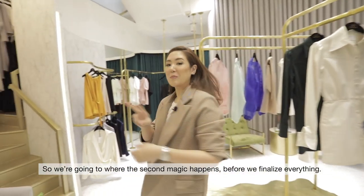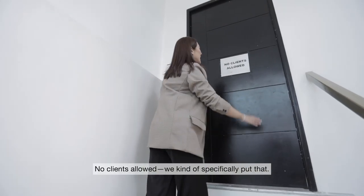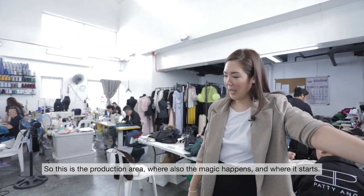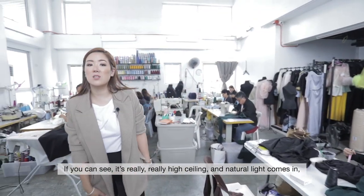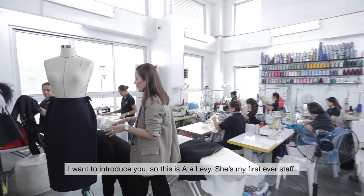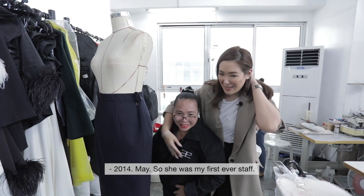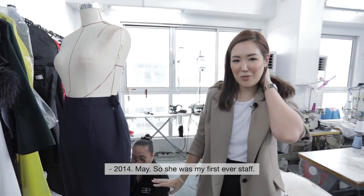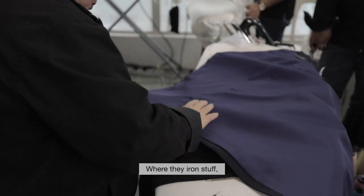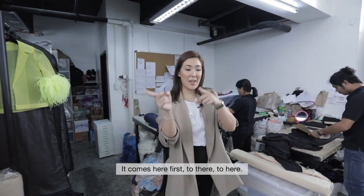So we're going to where the second magic happens before we finalize everything. No clients allowed — we specifically put that. This is the production area where the magic happens and where it starts. It's really high ceiling and natural light comes in especially on a super sunny day. I want to introduce you — this is Ate Levy, my first ever staff. We started in May 2014. These are the sewer area, the iron area, the finishing area, and the pattern area. It flows from here, to there, to here.